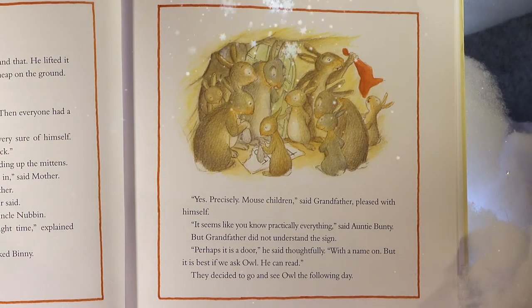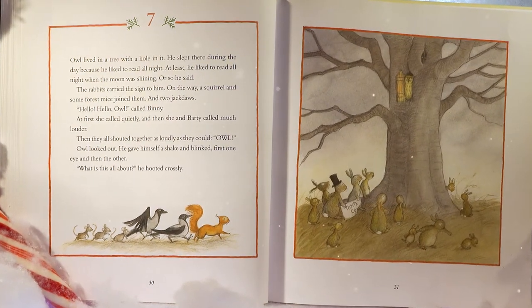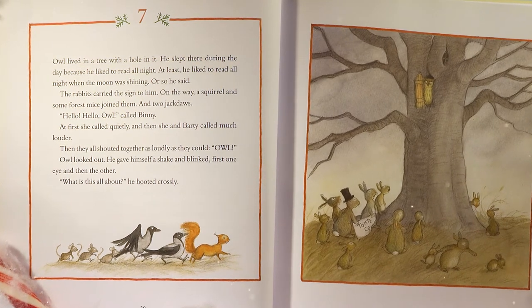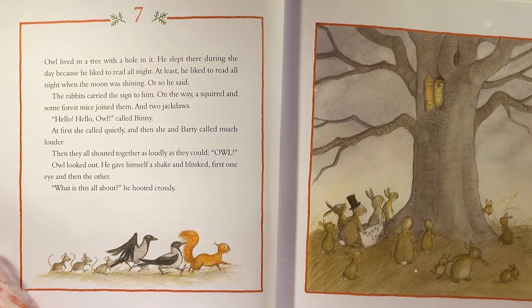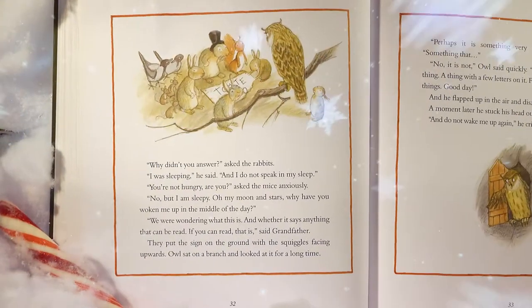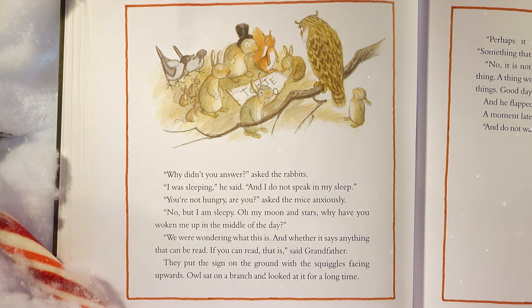Owl lived in a tree with a hole in it. He slept there during the day because he liked to read all night. The rabbits carried the sign to him. On the way, a squirrel and some forest mice joined them, and two jackdaws. 'Hello, Owl!' called Benny — first quietly, then she and Barty called much louder, then they all shouted together as loudly as they could. 'Owl!' Owl looked out, gave himself a shake, and blinked — first one eye, then the other. 'What is this all about? Hoo-hoo!' he hooted crossly. 'Why didn't you answer?' asked the rabbits. 'I was sleeping,' he said, 'and I do not speak in my sleep.'